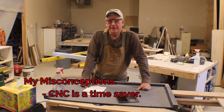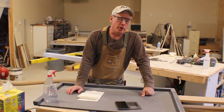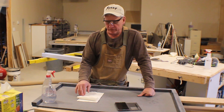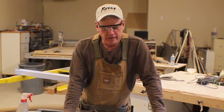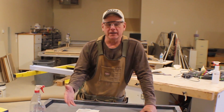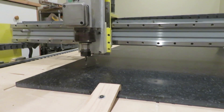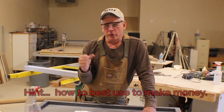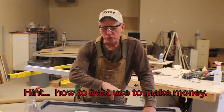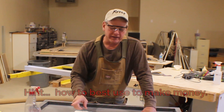With solid surface countertop material, the end product is better than by hand because of the control the router gives you — but it does not save you time. There is time committed to setup, time committed to creating the toolpaths to run, and time spent running mock runs of the toolpath over the surface. It saves you time only if you're able to do many repetitive cuts — once you figure out that process the first time, it will run flawlessly any number of times after that.